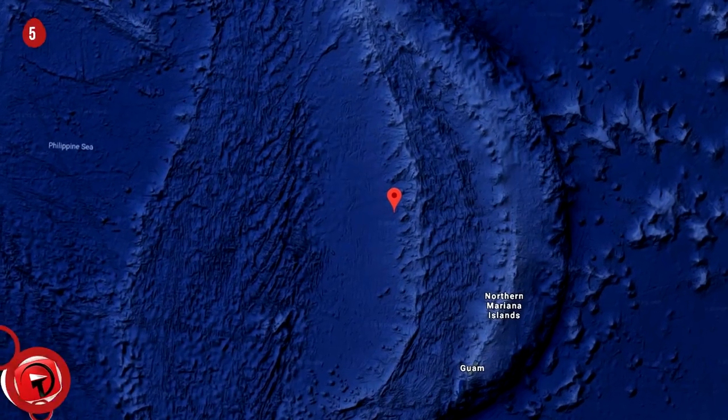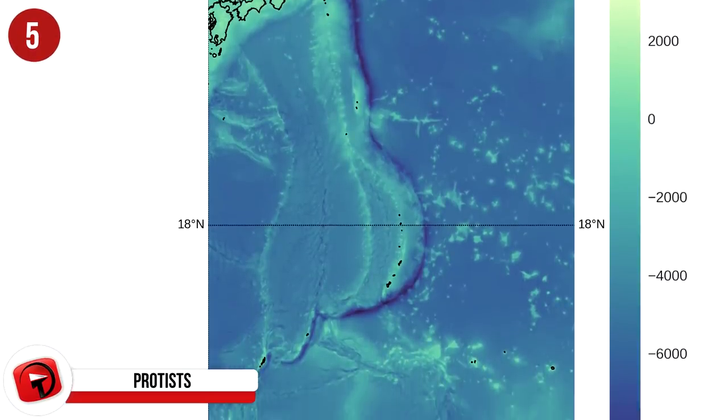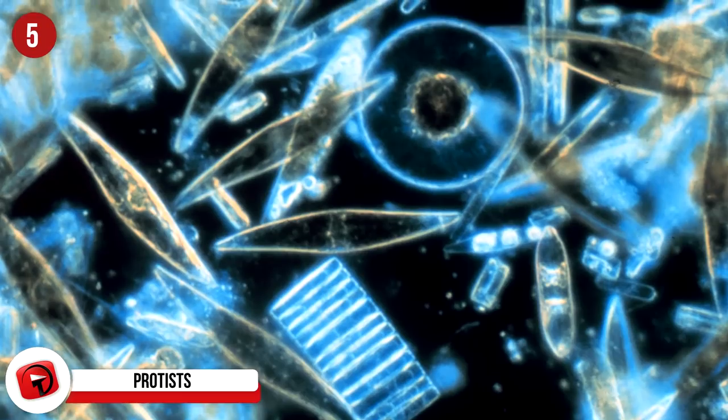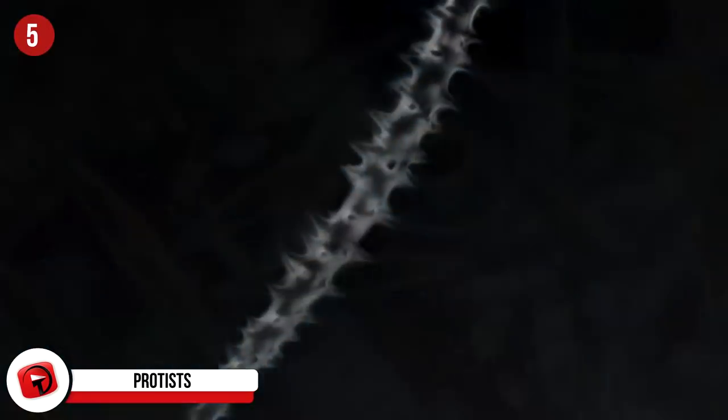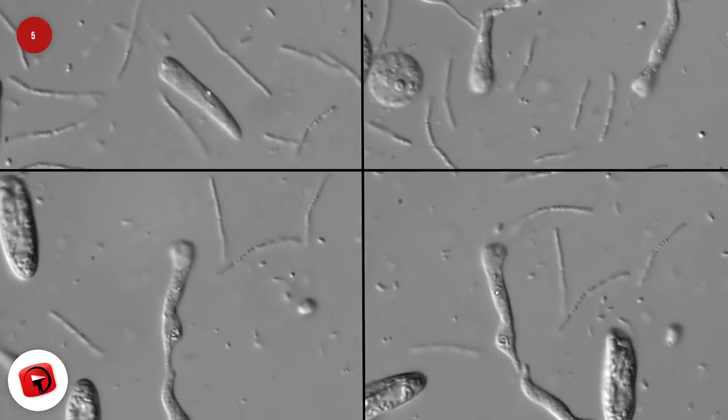Protists: The deepest part of the Mariana Trench, the Challenger Deep, sits at just under 36,000 feet. There you will find a life form called a protist — not animals, but single-celled organisms that are believed to be some of the very first life forms on Earth.